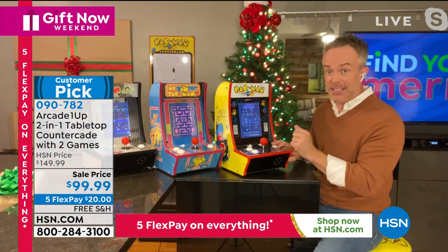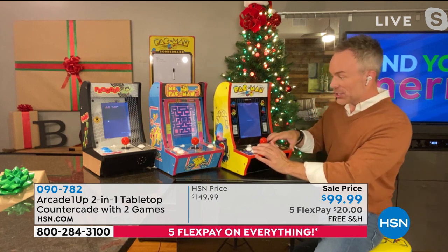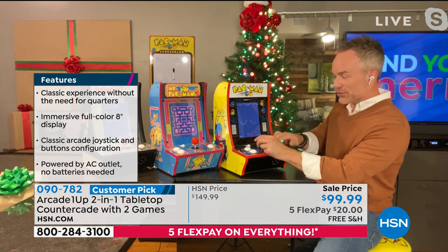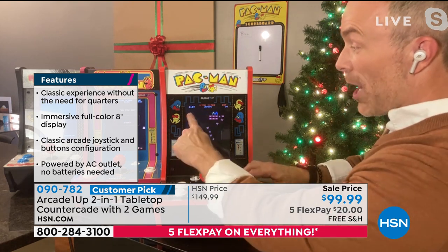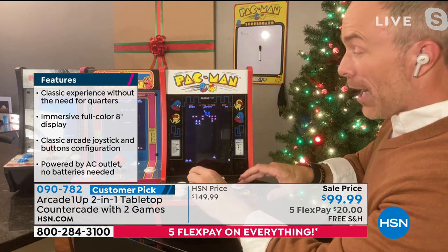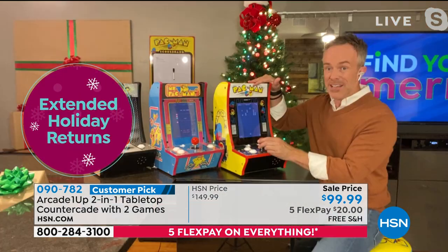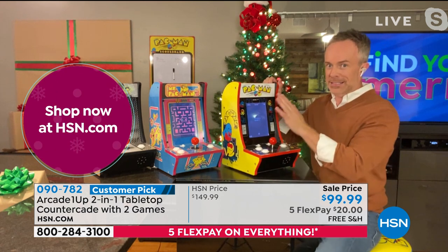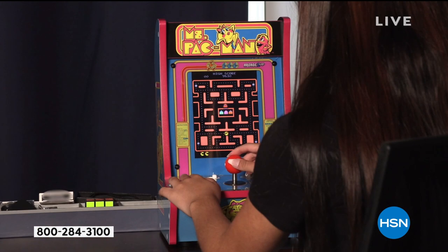Galaga is a space-invader type game. Each game has a two-player option, so you're not just playing by yourself — you can actually compete. You have your high score, leaderboard, one or two players. I didn't go out and buy a separate Galaga game or a Pac-Man game that you have to store and bring out. Just bring this out on game night, when you have company over, take it to the kids' room or playroom, or put it away when not needed — you can easily pack it up, put it away, and bring it out whenever you want.